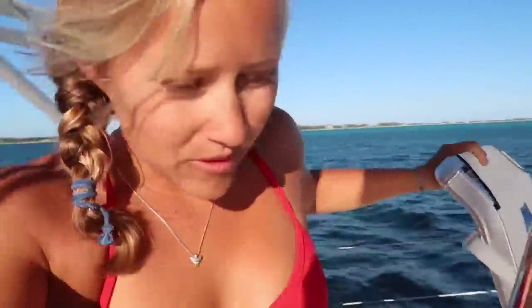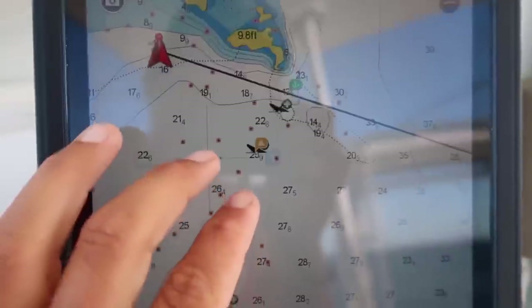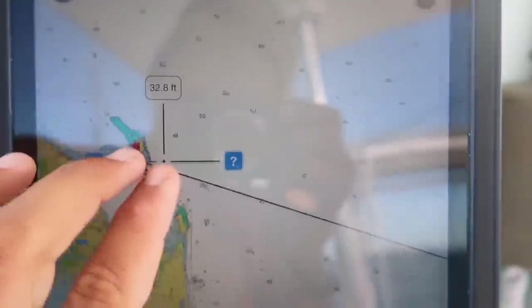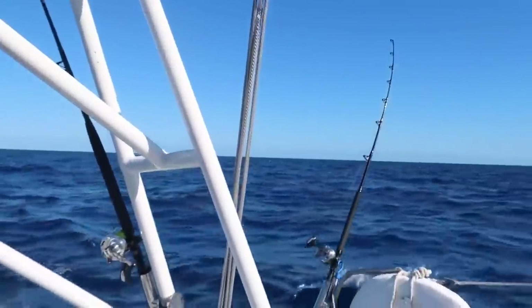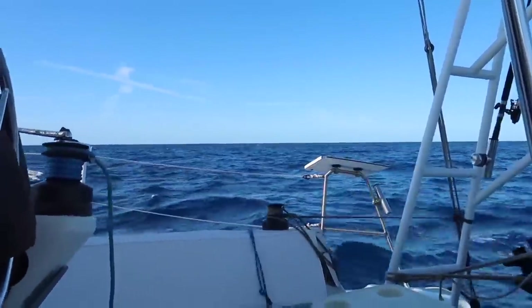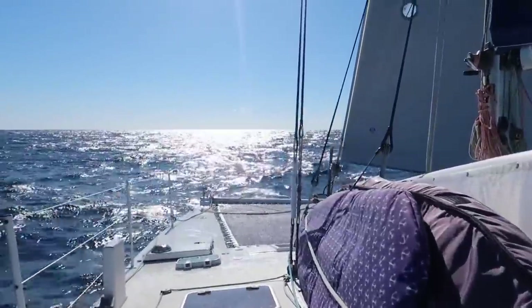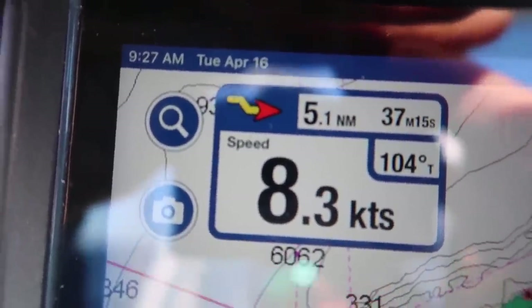We're going to have to anchor outside of Current Cut because we can only get in there at a certain time and that's going to be at dark, so here we go. We have to watch out for these wrecks getting out of here. Alright, we're sailing — we're on our way to Eleuthera.